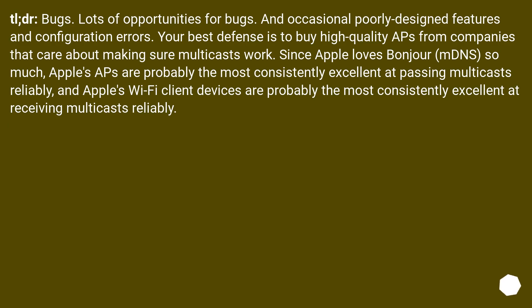TL;DR: Bugs. Lots of opportunities for bugs, and occasional poorly designed features and configuration errors. Your best defense is to buy high-quality APs from companies that care about making sure multicasts work. Since Apple loves Bonjour and mDNS so much, Apple's APs are probably the most consistently excellent at passing multicasts reliably, and Apple's Wi-Fi client devices are probably the most consistently excellent at receiving multicasts reliably.